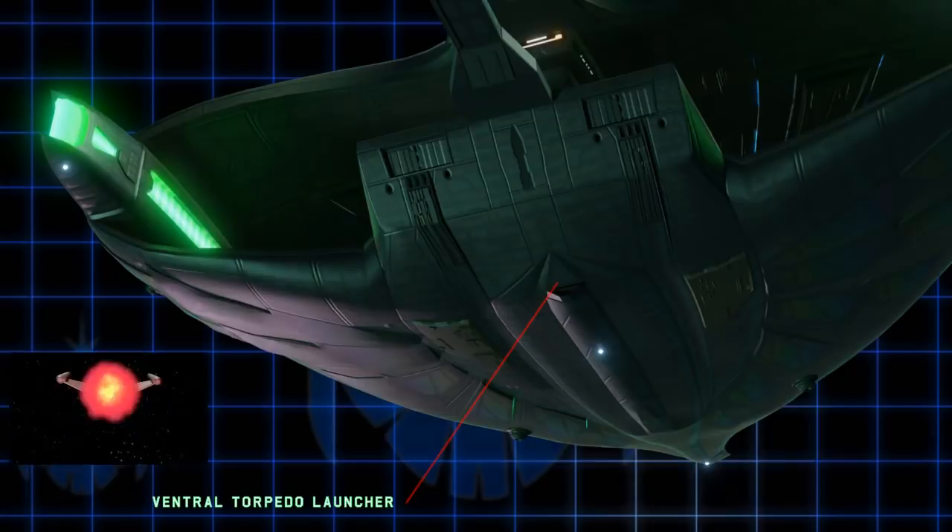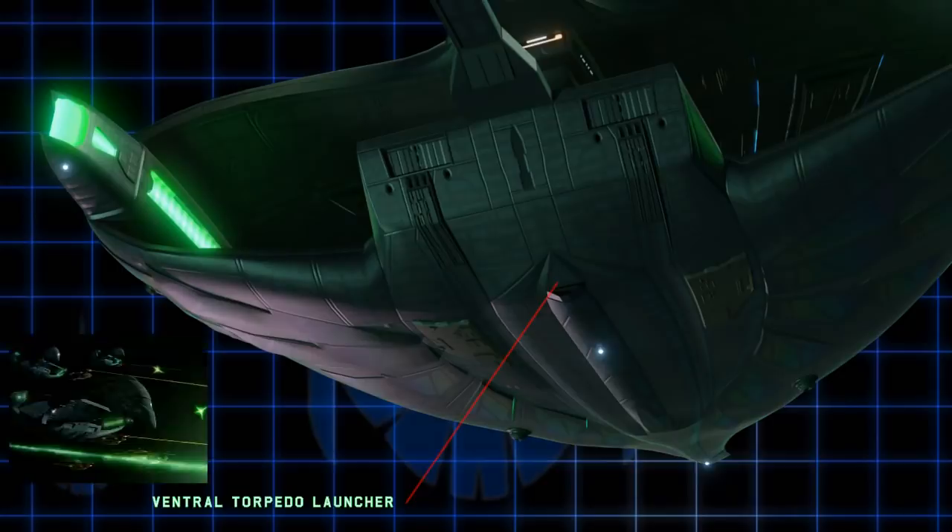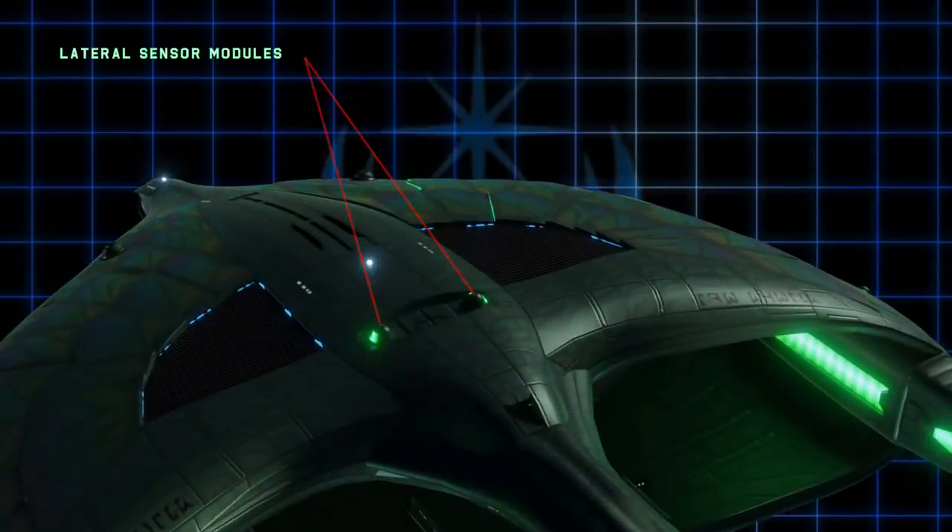Now some of you are wondering — would these be plasma torpedo launchers like those of the original Bird of Prey 100 years earlier? For my own head canon, I do admittedly cherry-pick on-screen depictions, but it seems the Romulans in the 24th century are using green photon torpedoes. That doesn't mean the old plasma torpedo is totally obsolete, and perhaps in certain tactical situations such as a perfectly executed sneak attack it could be employed. I haven't yet decided if this will be a plasma launcher in future videos.